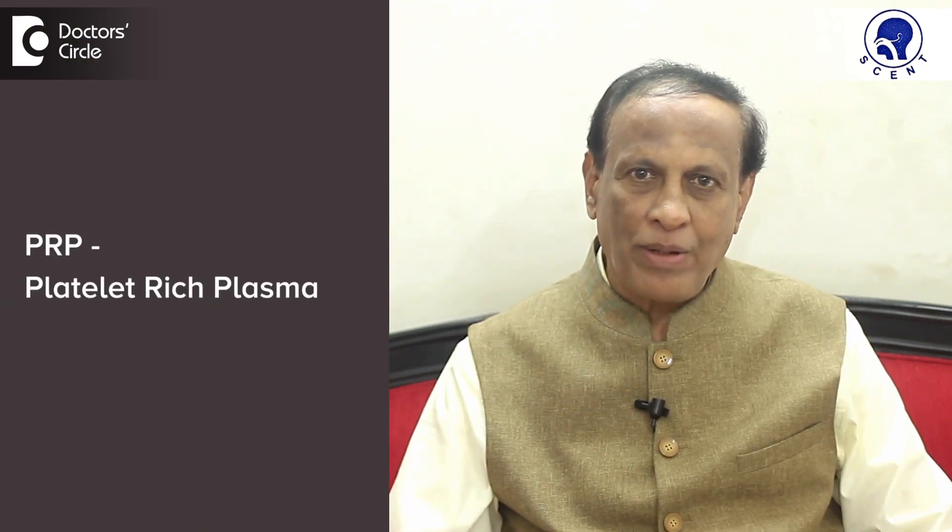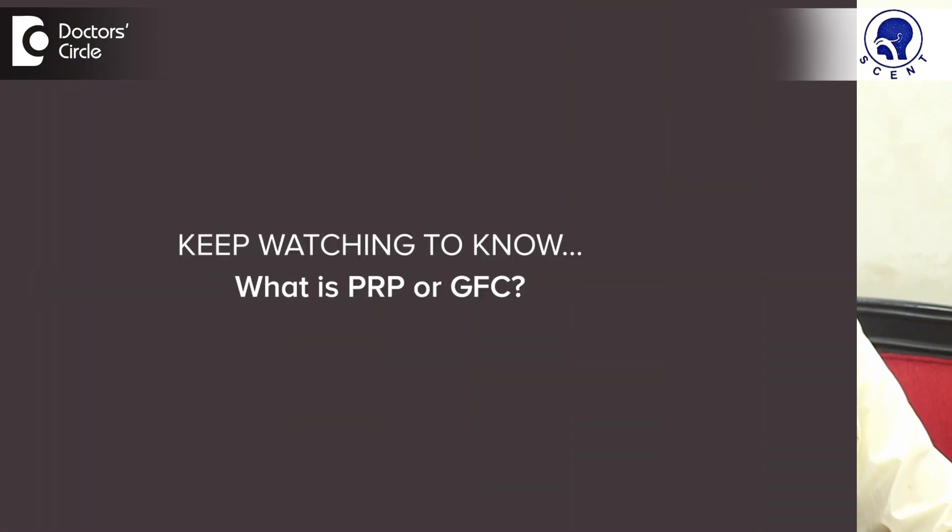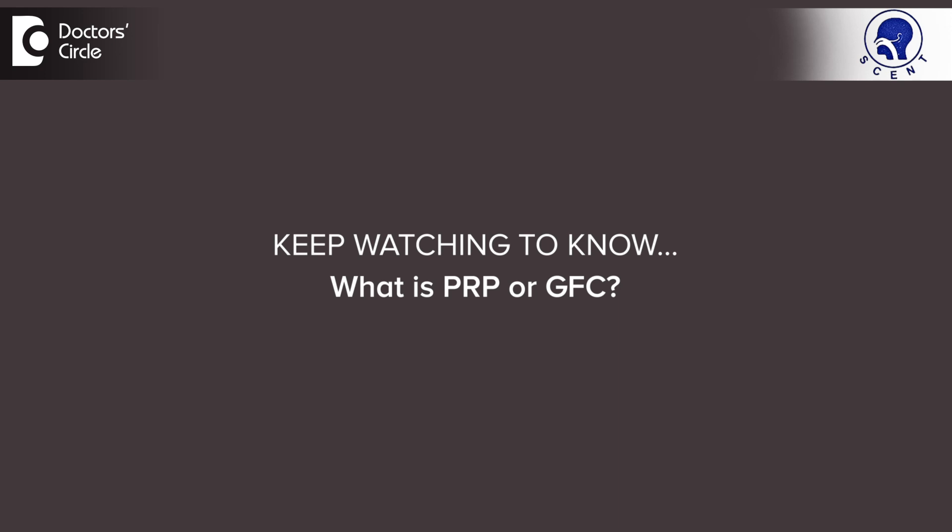PRP or Platelet Rich Plasma Therapy and GFC or Growth Factor Serum Therapy are effective modalities of treatment which we now do for both male pattern and female pattern alopecia. So, what exactly is PRP or GFC?